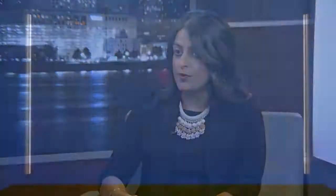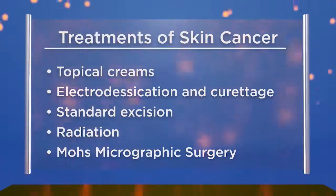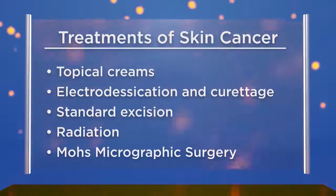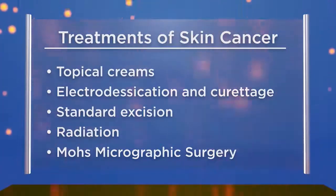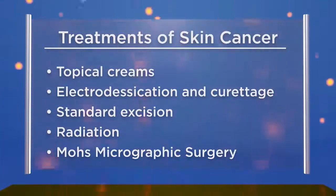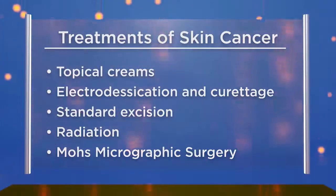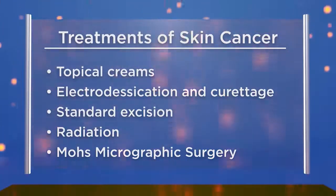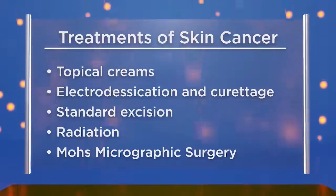Treatment options for skin cancer include topical creams for superficial skin cancers — some are topical chemotherapeutic agents, while others stimulate the body's own immune system to fight the cancer. There's also electrodesiccation and curettage, which is scraping and burning the skin cancer. A standard excision takes about a 4 to 5 millimeter margin around the cancer. Radiation therapy is also an option. And finally, Mohs micrographic surgery, which is the most effective treatment for skin cancers.